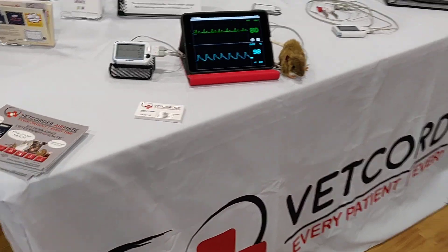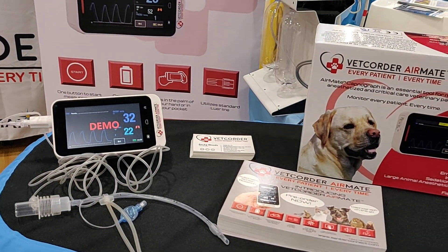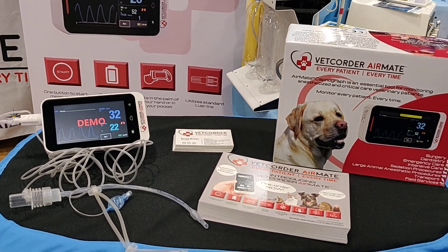Today we are introducing our new offering into the veterinary micro-monitoring space. We'd like to introduce you to the Vet Quarter's new friend, the Vet Quarter AirMate.